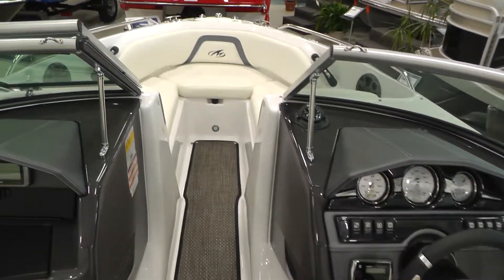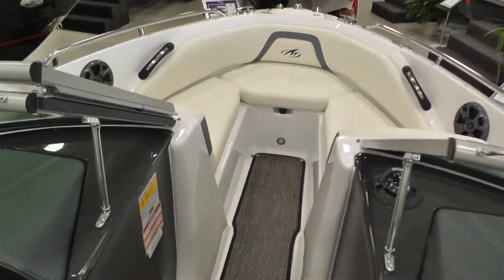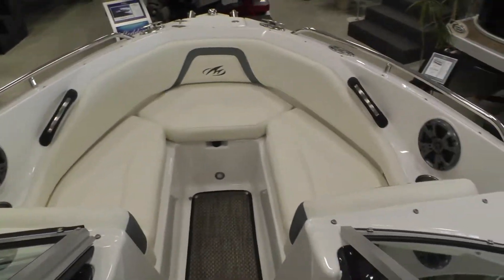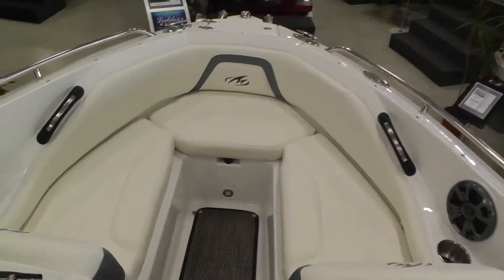Interior accent lighting also. This boat is rated for 10 persons. Very nice boat.